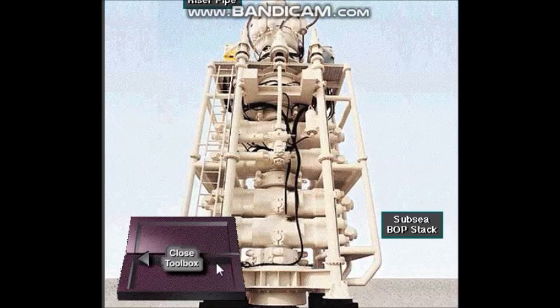So the rig crew mounts the BOP stack on the wellhead at the sea floor and makes up the riser on top of the stack.